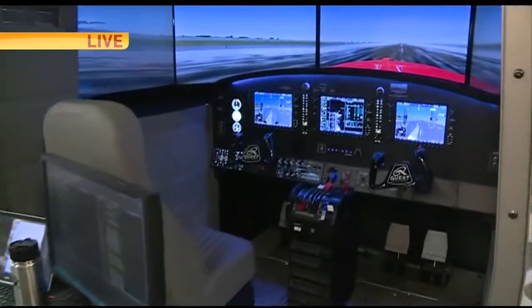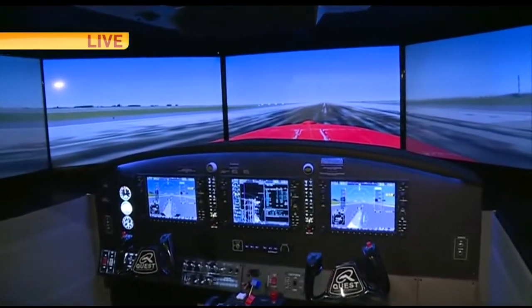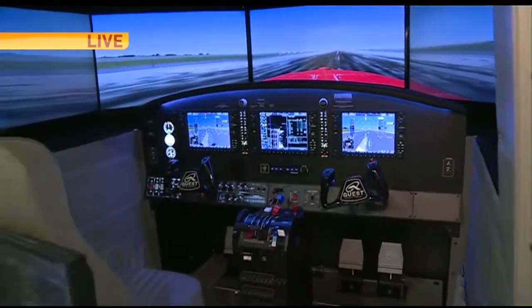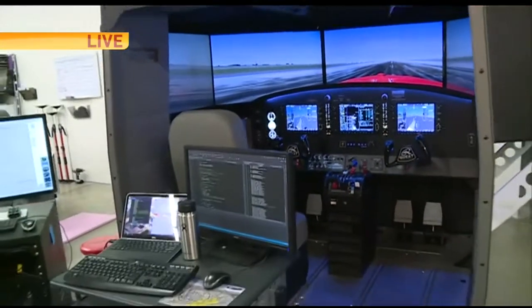For about the last 27 years, we've been manufacturing flight training devices. And this is what you see here. We are looking at one that is pretty much finished — just trying to get the finishing touches on there. And we have Matt over here.